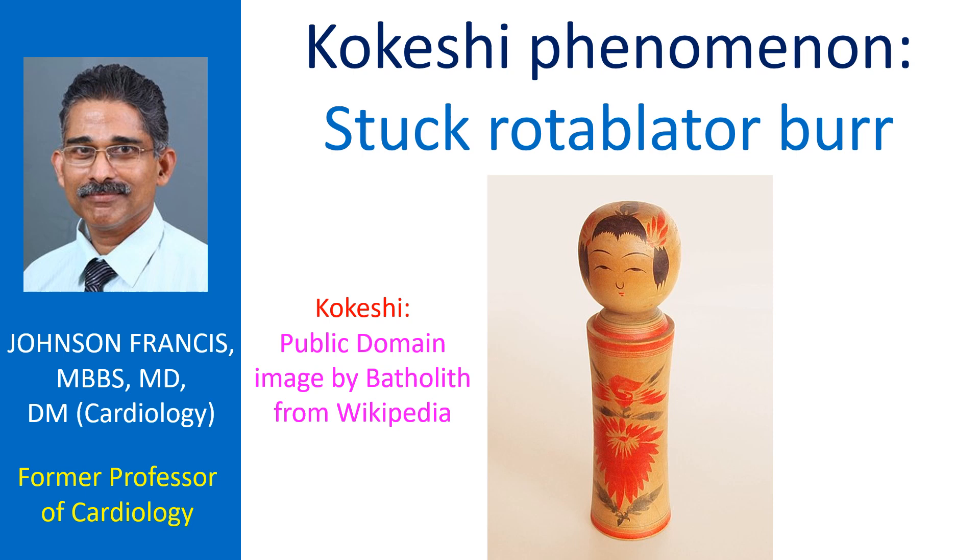Coccici are Japanese dolls handmade from wood with an enlarged head and no limbs attached to the trunk. These are Japanese dolls for children, crafted for over 150 years, originally from the northeastern region.